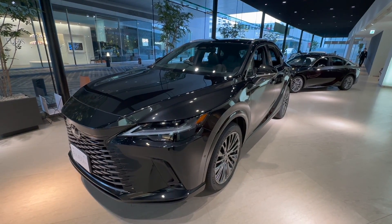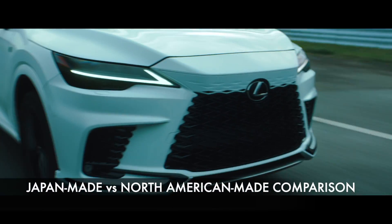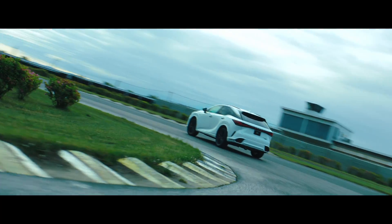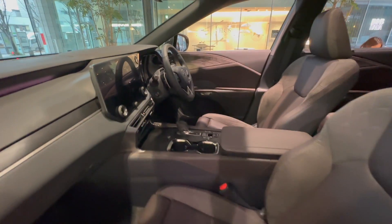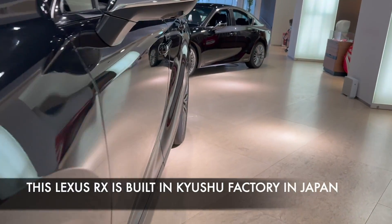Generally speaking, especially for Lexus, I would say the level of quality for both North America-made Lexus and Japan-made Lexus are almost identical, but I will admit that it is not the same. A prime example of that is this Lexus RX, which is all new, but the interesting thing is that this one is still built in Japan.